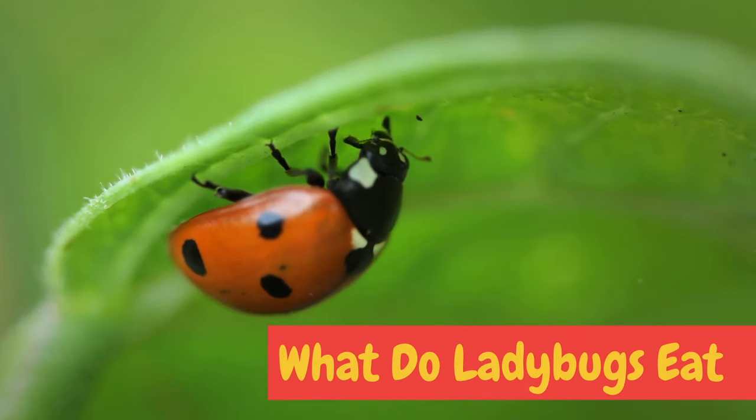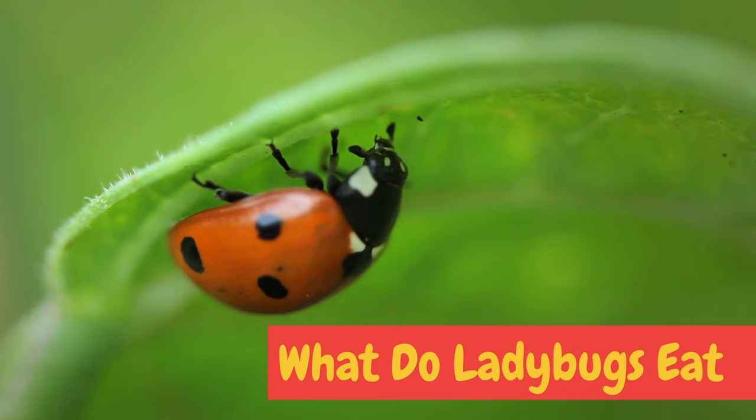Hello friends! In this video you are going to learn what ladybugs eat and many other interesting things about ladybugs.